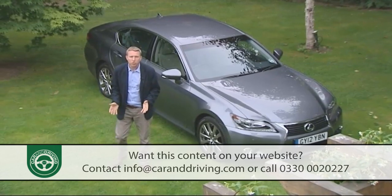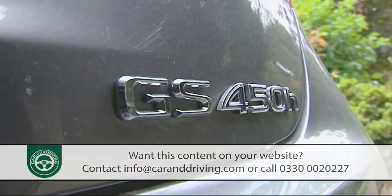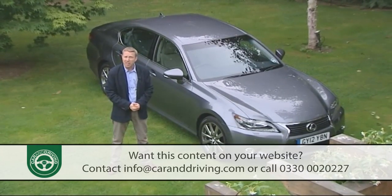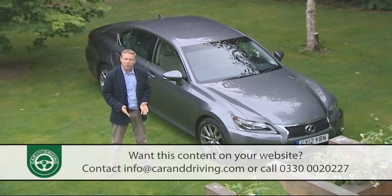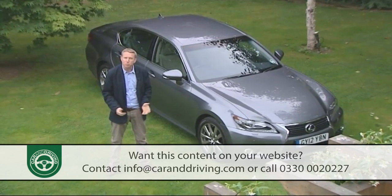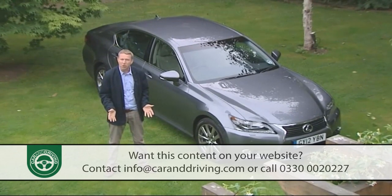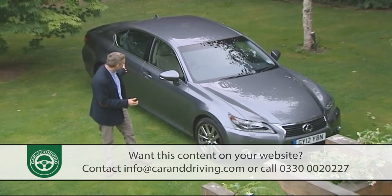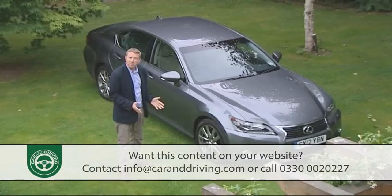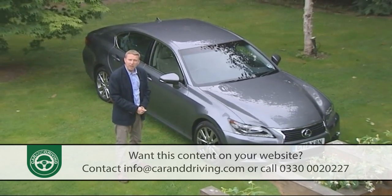What Lexus could do was to improve the efficiency and practicality of the GS 450h hybrid variant, add a more affordably priced conventional GS 250 petrol V6 entry-level model to draw new customers in, and improve the appeal of both models with sharper handling, smarter looks and higher technology. The result is this fourth-generation GS launched in the summer of 2012. It'll be a rare choice, but might it not be a rather clever one?